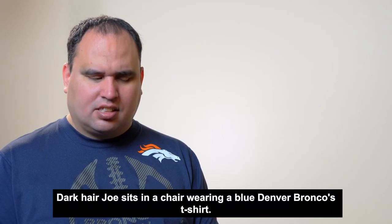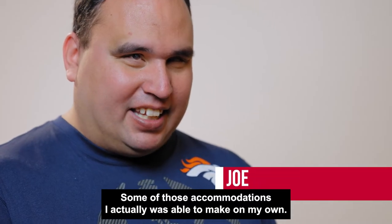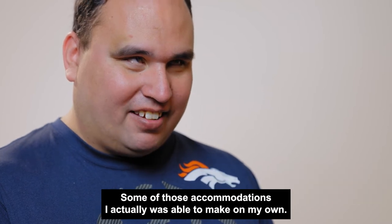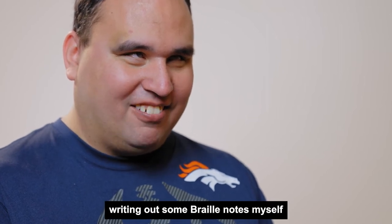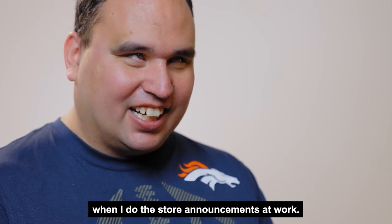Dark-haired Joe sits in a chair wearing a blue Denver Broncos t-shirt. Some of those accommodations I was actually able to make on my own — like, for example, writing out some Braille notes for myself when I do the store announcements at work.